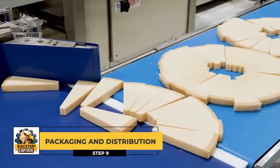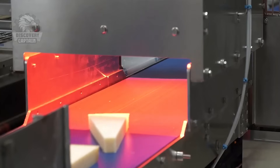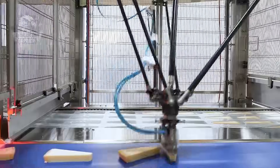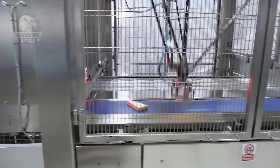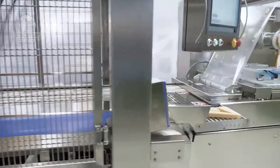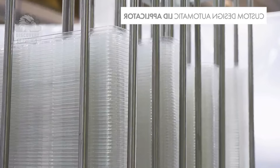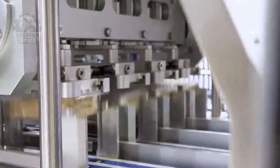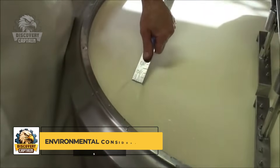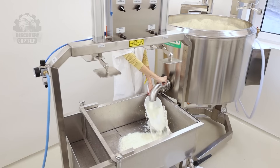Packaging and Distribution: Once matured to the desired age, the cheese is packaged and prepared for distribution to consumers. Environmental Considerations: The cheese factory implements environmental protection measures by utilizing sustainable practices, such as recycling whey and conserving water.